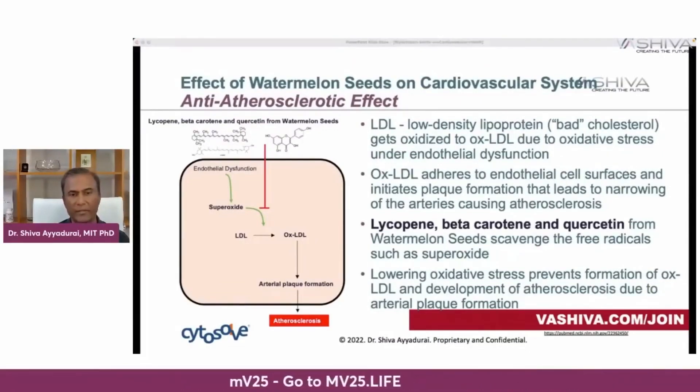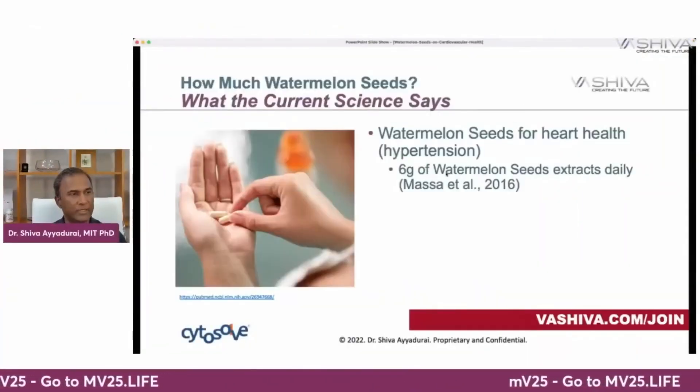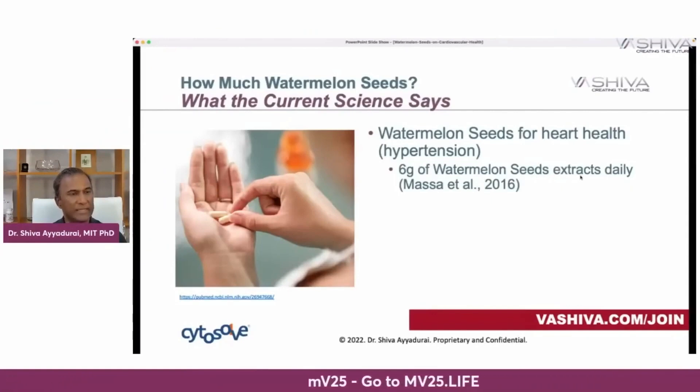What does the current science say about how much you should take? If you want to alleviate hypertension, you can take about six grams of watermelon seed extract daily. That's from Masa et al., 2016.